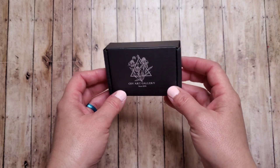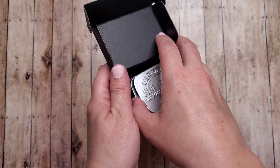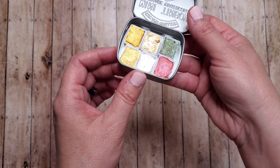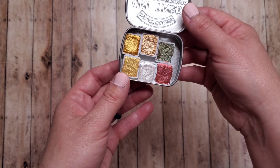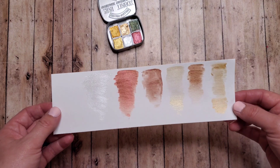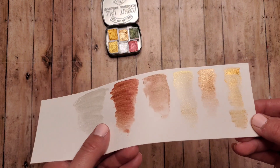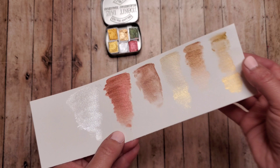Next is a Metallic Watercolor Set by CSY Art Gallery, and my mom gave me these for Christmas. They come in a cute little mini tin box, and they are just some gold, silver, and copper shades. I don't have any metallic watercolors, so I thought this would be the perfect little trial size. I've already swatched some of these — they're very sparkly and very shimmery. This color I thought would be green, but it actually came out brown, though when you tilt it you can see a little bit of a green metallic or patina in there. Really pretty — excited to try those out.